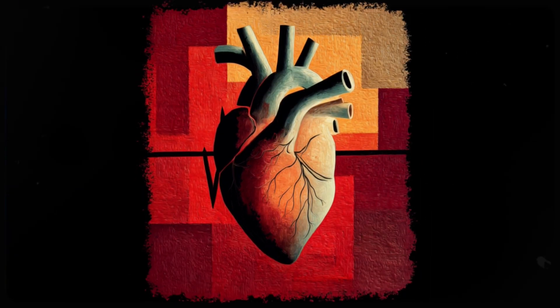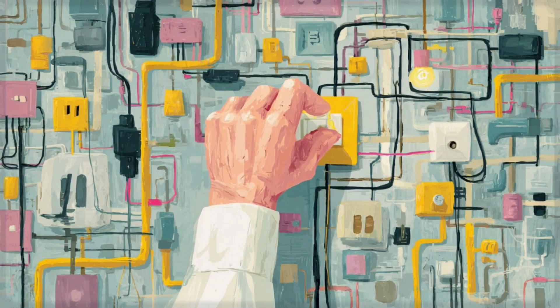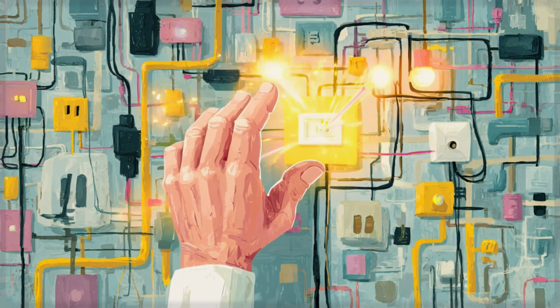You can relax now. That switch exists, and it's called your vagus nerve. By the end of this video, you'll know exactly how to activate it in just minutes a day, using techniques so simple you can do them anywhere, anytime.